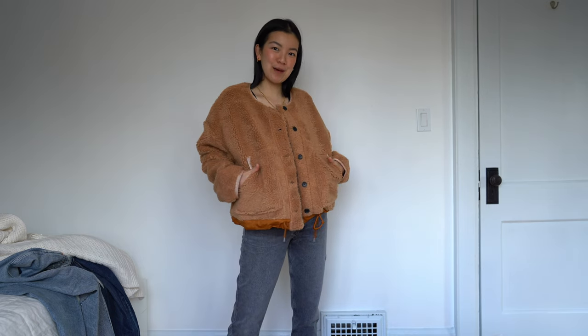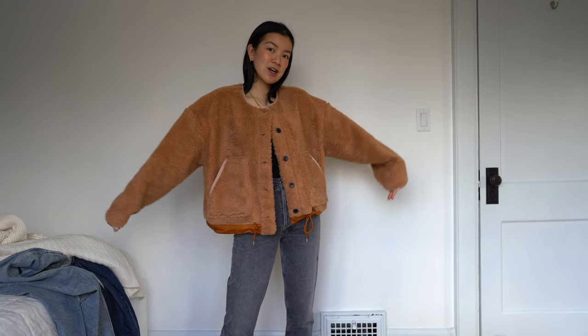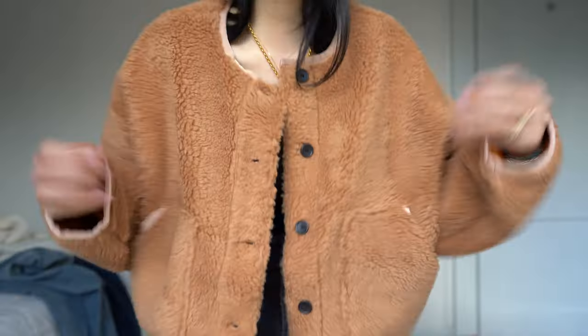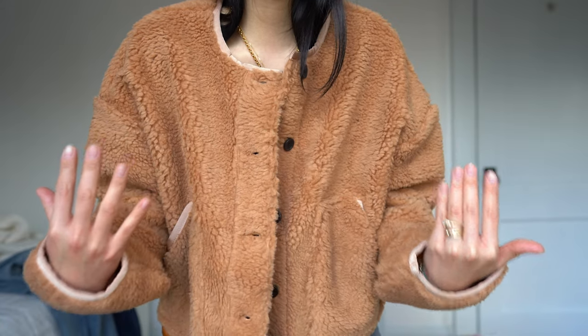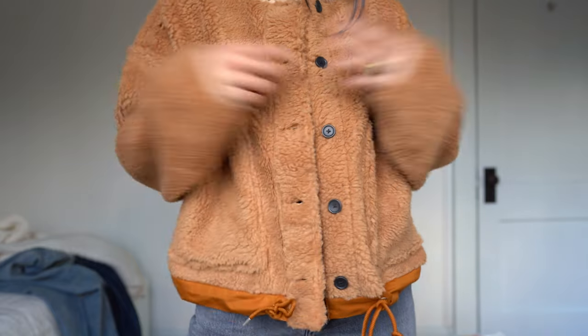Then there's this fleecy jacket from Everlane. For this weather, you always want some sort of fleece on your body. This is a great alternative because it's like a jacket and you can layer a hoodie under it for extra warmth when you're out on a walk, or just wear it by itself — maybe even with a turtleneck. I like that it has a little string on the bottom so you can make it look more like a bomber. It's a really easy piece to add to your closet that won't go out of style because it's this beautiful camel color. It's not a trendy piece, but it definitely has some more modern details to it.